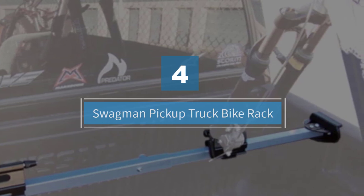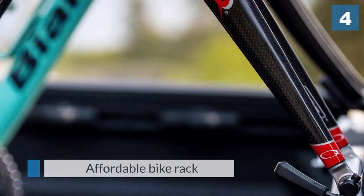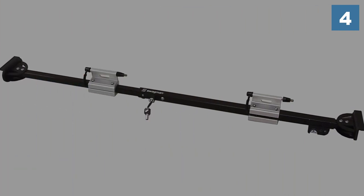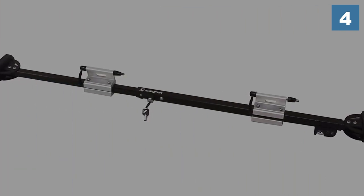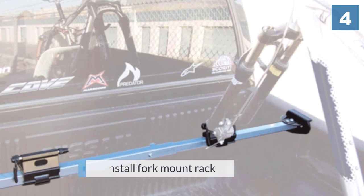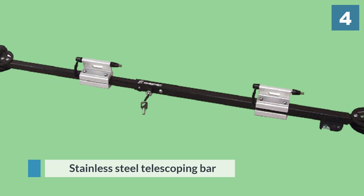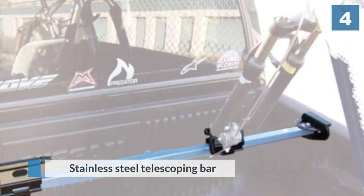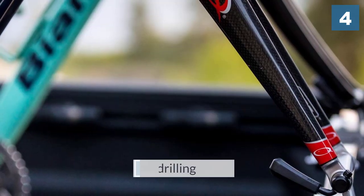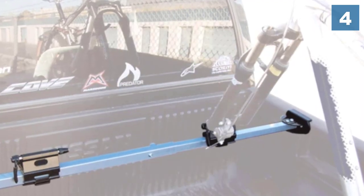Number four: the Swagman Pickup Truck Bike Rack. This affordable rack from Swagman — a company that has been designing and manufacturing bike racks since the early 90s — is an easy-to-install fork mount rack. A stainless steel telescoping bar requires no drilling, and rubber ends grip your truck's bed rails without leaving marks or scratches. Bikes are mounted to 9mm quick release skewers rated for bikes up to 35 pounds. Adjustable mount blocks let you properly space your bikes, and it transports up to two bikes.